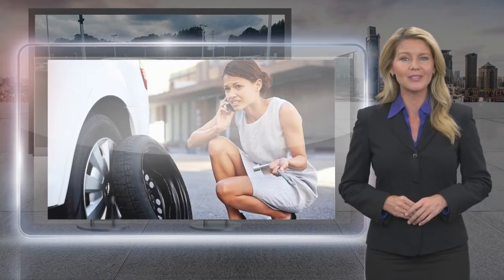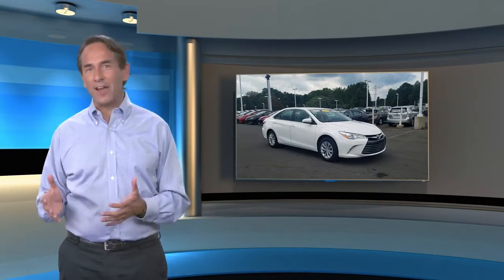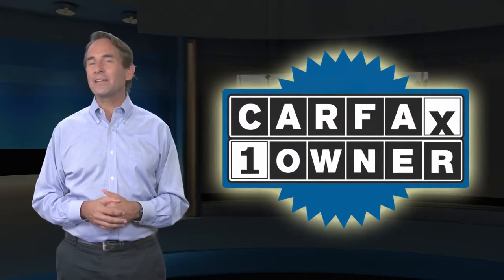Toyota certified used vehicles — the best new cars make the best used cars. Feel confident in this Carfax verified one owner vehicle with the Carfax Vehicle History Report.